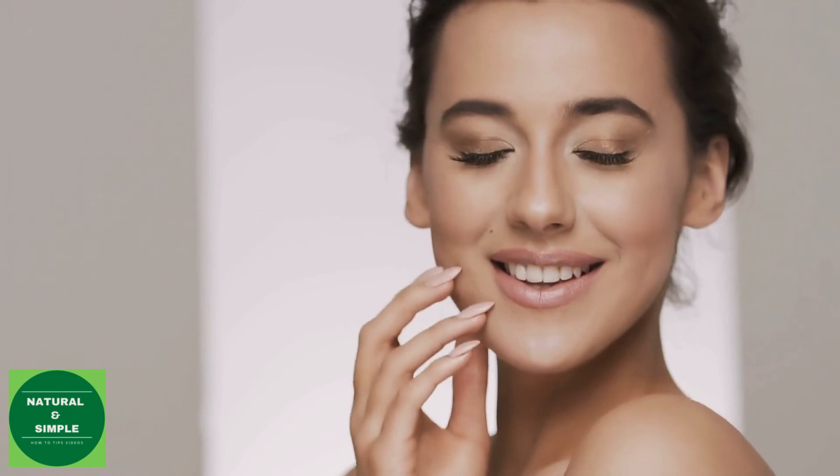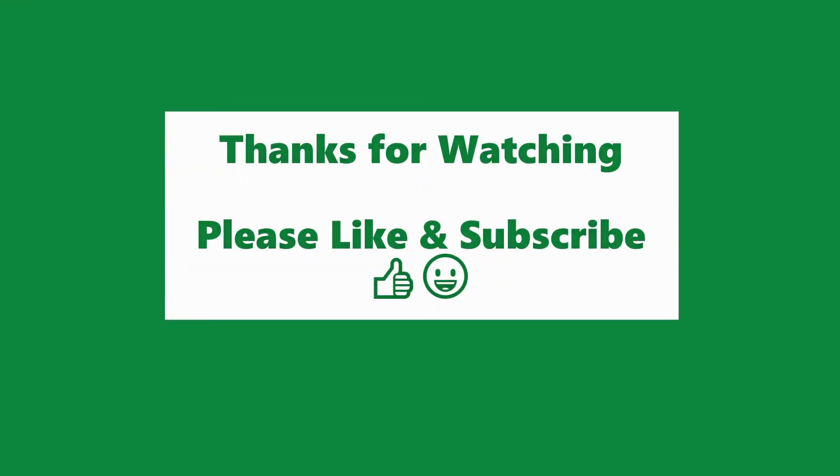These simple preventive tips come in handy as they are a natural and much simpler alternative to cosmetics. Thank you for watching Natural and Simple. Please subscribe to our channel for more skincare tips videos every week. We will see you in the next video.